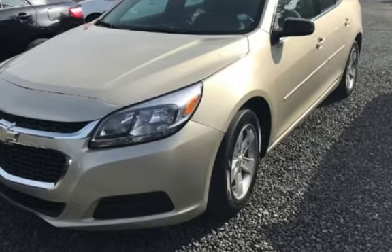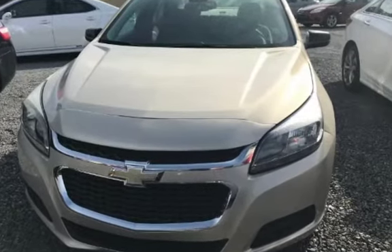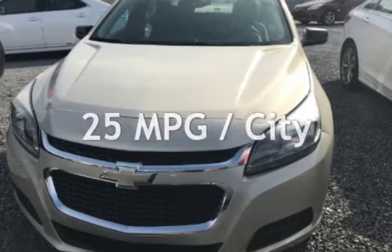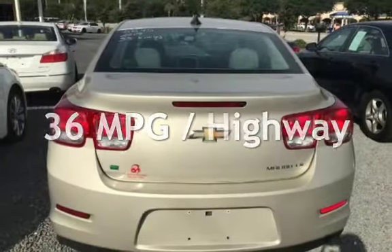This Chevrolet has less than 56,000 miles on the odometer. Estimated fuel economy for this vehicle is 25 miles per gallon in the city and 36 miles per gallon on the highway.